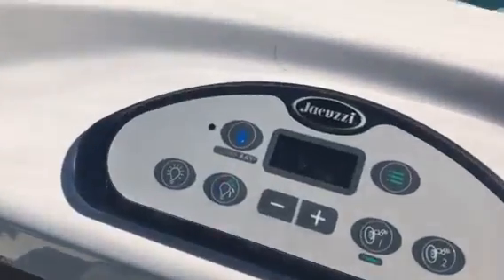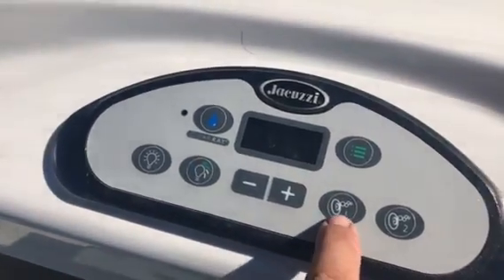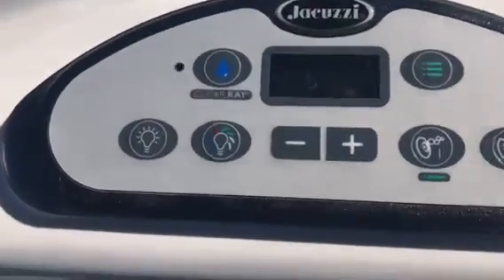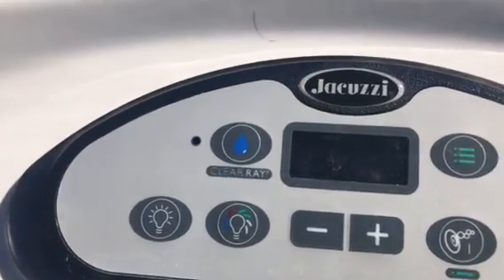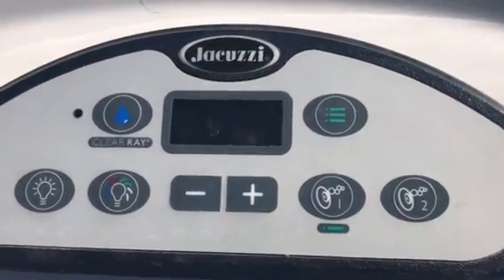And then you've got your hot tub. All your controls are here. You've got your lounger, which is pump one. And then you've got your second pump on that side — one is the right side and two is the left side, but the controls are here. Your temperature — I've brought it down to 65 — and your light switches, the LEDs, are here.